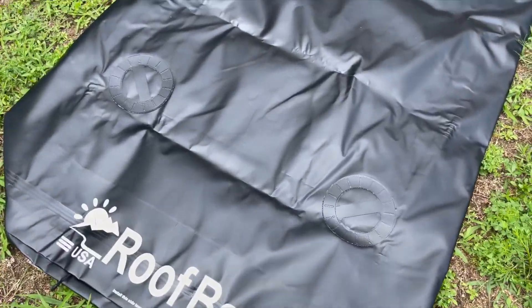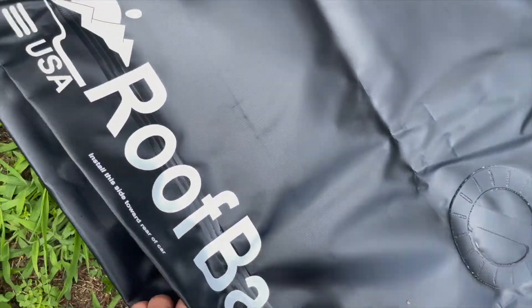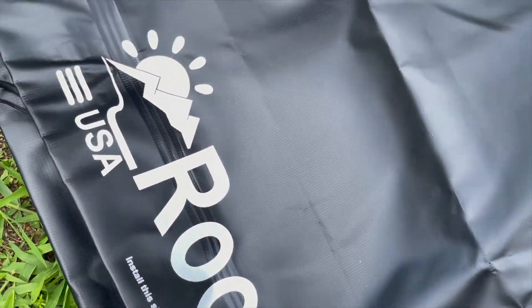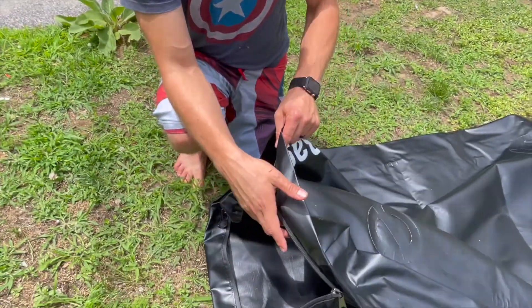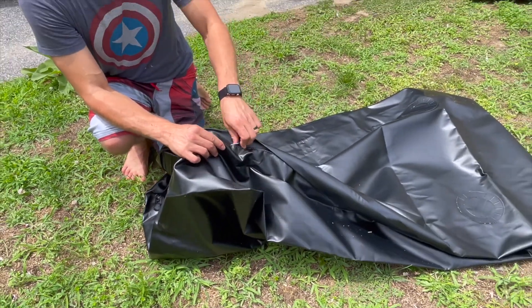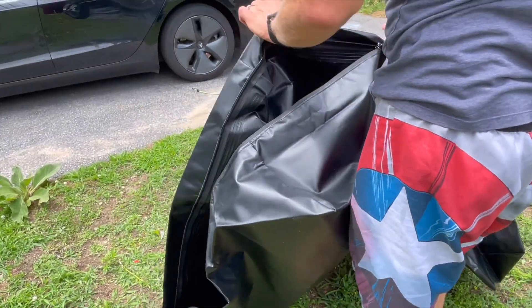What did we just do? We thought it only opened a tiny bit at one end, but it actually goes all the way around the roof bag. Not all the way around — let's see how wide you can open it.